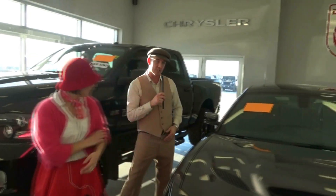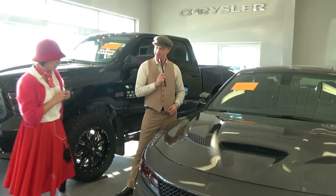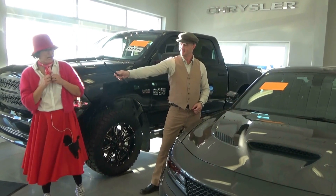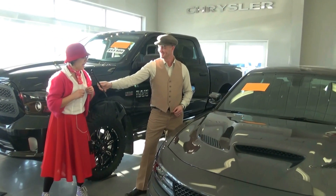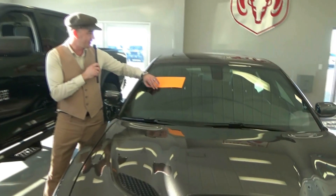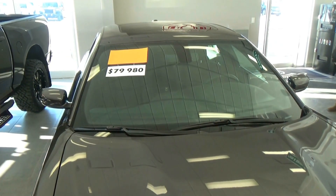What about the Charger, the Hellcat? What's your guess on this one Wanda? $84,000? And the sale price on it right now — I'm sorry — is $79,980.